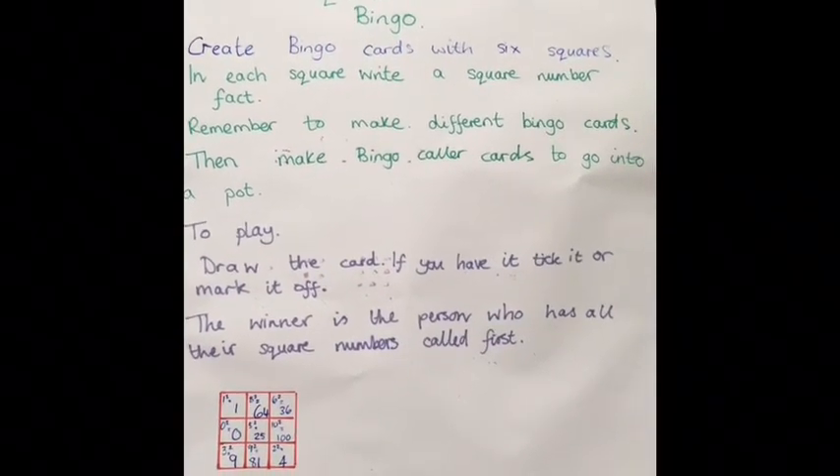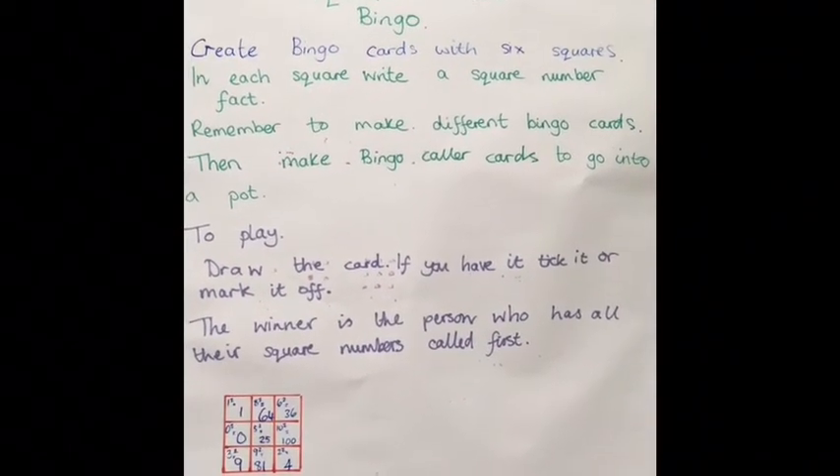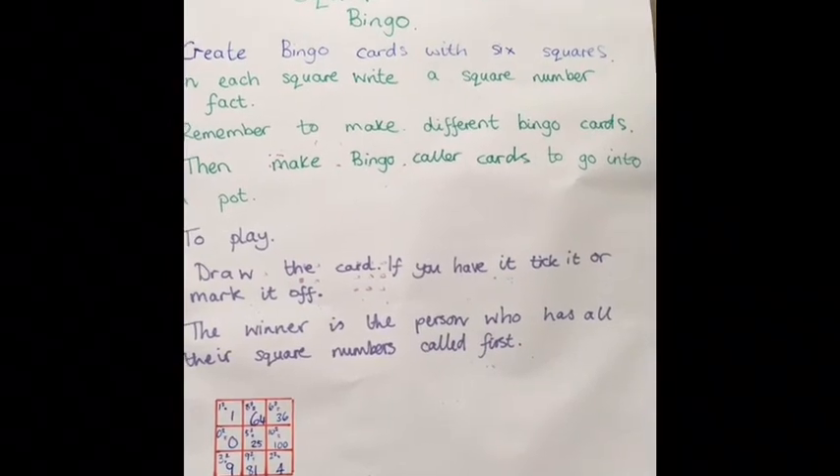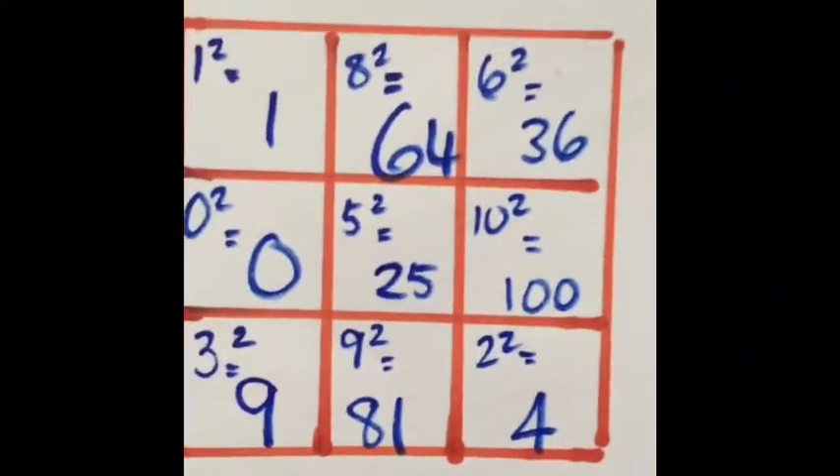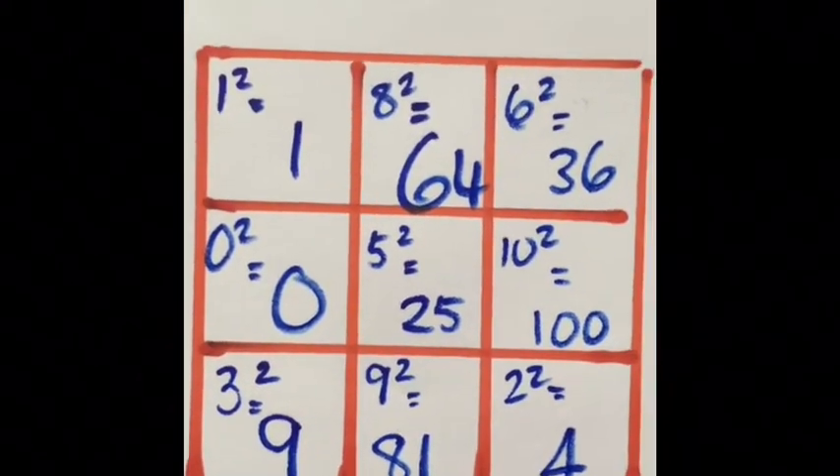To play, draw the card. If you have it, tick it and mark it off. The winner is the person who has all their square numbers called first. You can make your game card look like this, showing the squared number question and the answer.